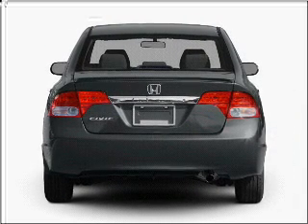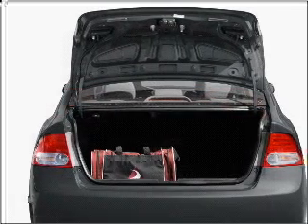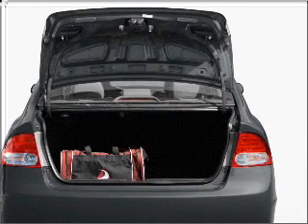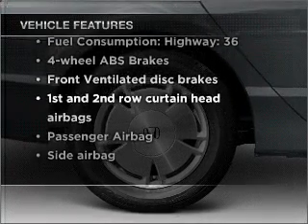With an efficient four-cylinder engine connected to a smooth-shifting five-speed automatic transmission, premium wheels give a more luxurious look. The anti-lock braking system will help deliver you safely to your destination. And with these notable features, you won't want to miss out on the opportunity to own this amazing ride.